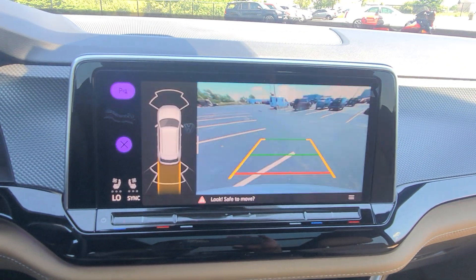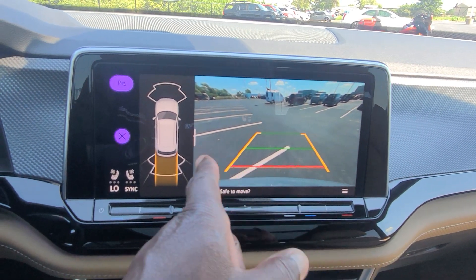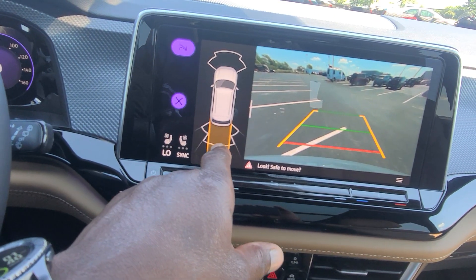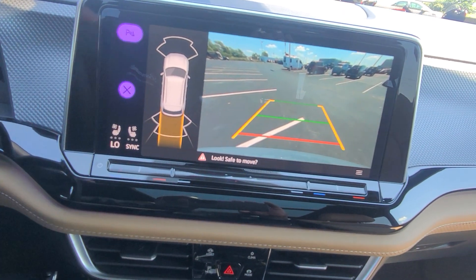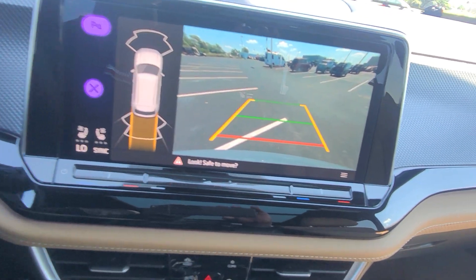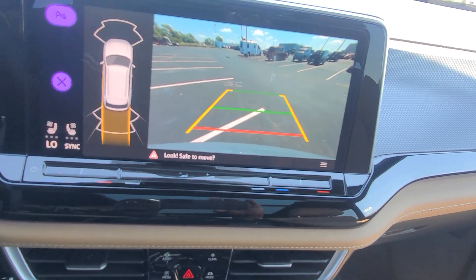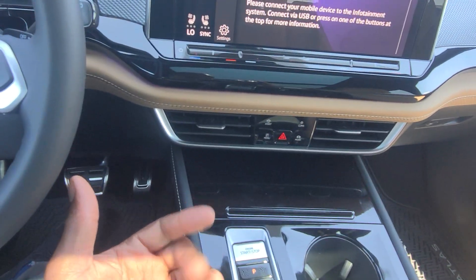The rear camera gives you trajectory steering and tire swing animation. You also get park distance sensors with an animation at the front and the back. You can turn them on and off, and when you turn the wheel left the yellow line moves accordingly, and when you turn the wheel right the yellow line moves accordingly. The green line signifies straight back and the red line signifies where your bumper is.